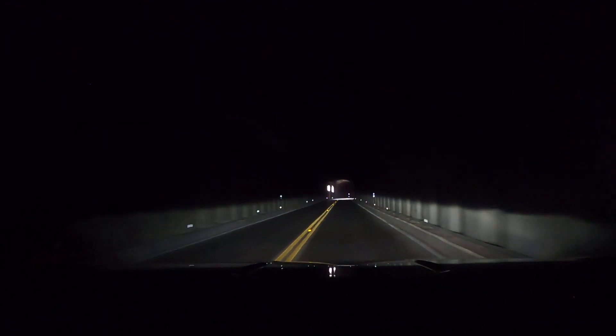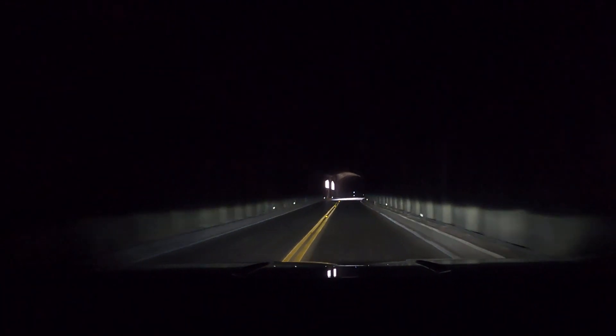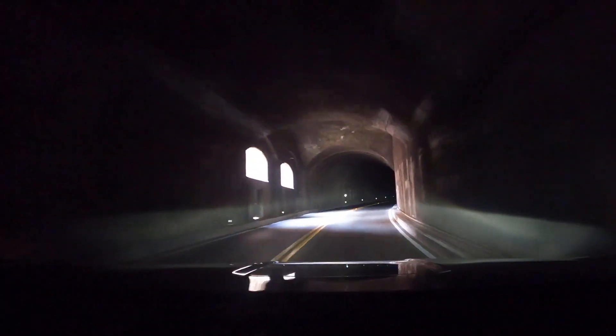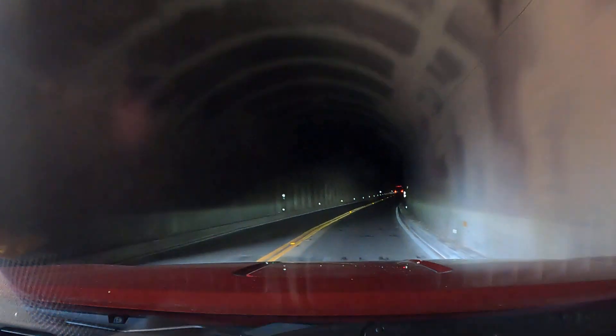Feels chilly in there. It's 64 degrees — like little windows. It dropped 10 degrees in here.